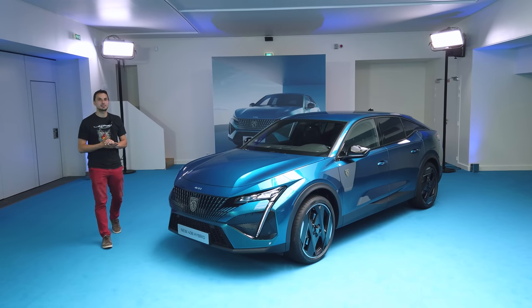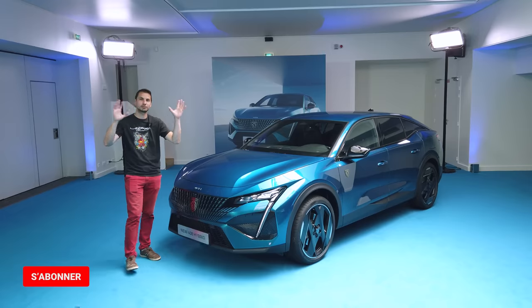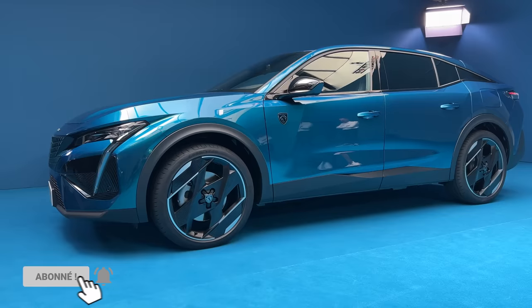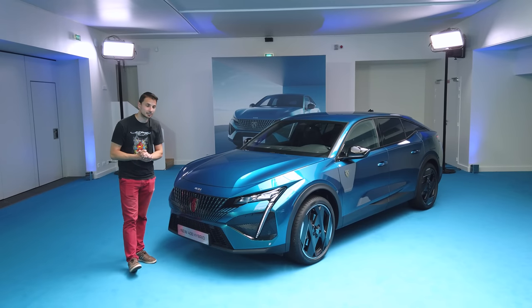Hello everyone, welcome to the YouTube Mechanics Sportive channel, it's Nicolas. Today I present you the new Peugeot. We heard about it a lot recently. There were a lot of small drawings, small things that leaked, and it's the new Peugeot 408.